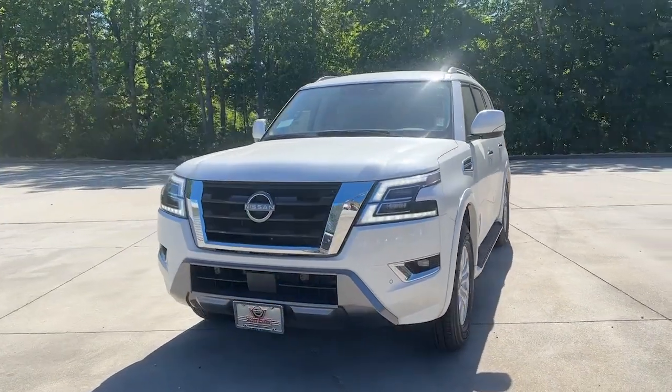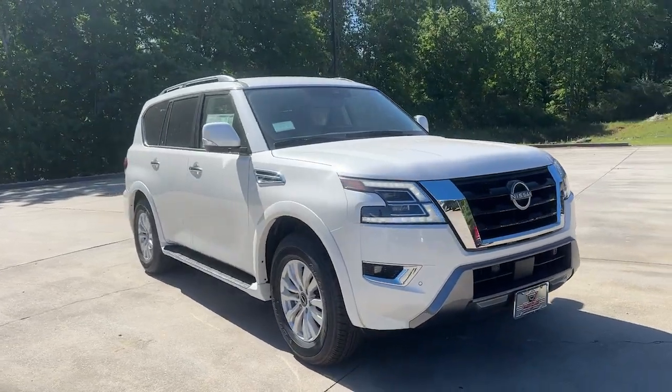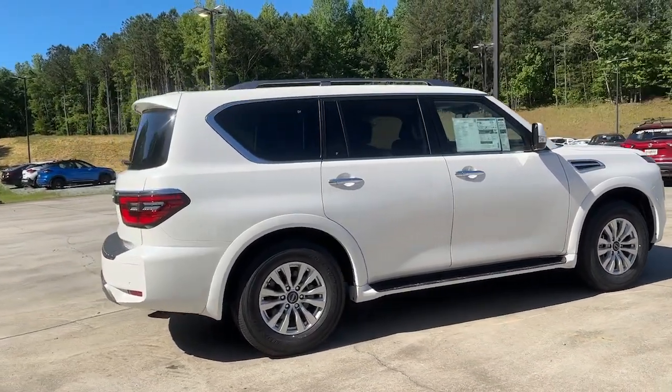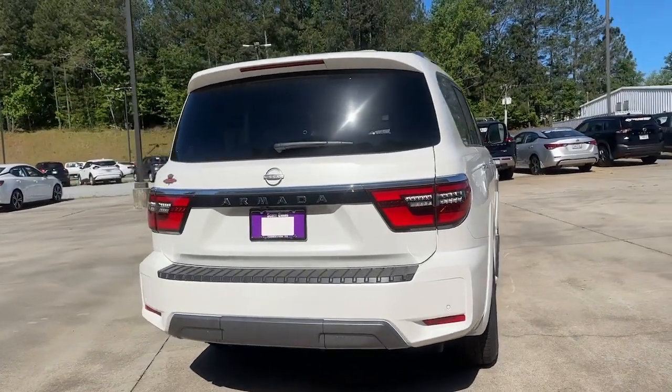Look no further than the 2023 Nissan Armada. Here's an overachiever with a commanding presence — the Nissan Armada. This full-size three-row SUV is a polite powerhouse, offering an upscale interior, smooth, quiet ride, and brawny towing capacity.